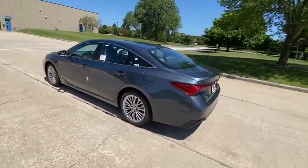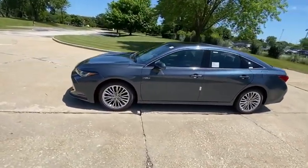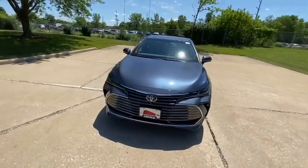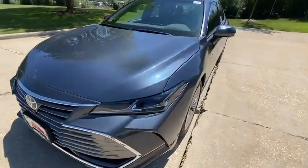Navigation system, power passenger seat, traction control, dual airbags, power steering, four-wheel disc brakes, security system, compass, heated steering wheel, power windows, electronic stability control, trip computer.